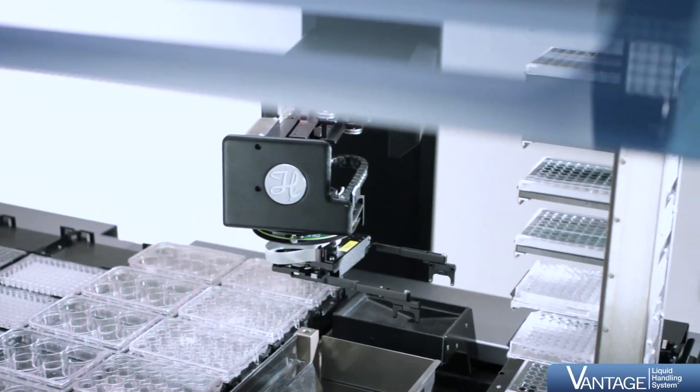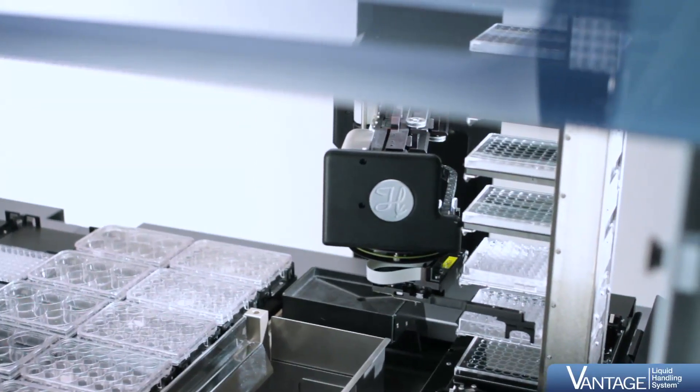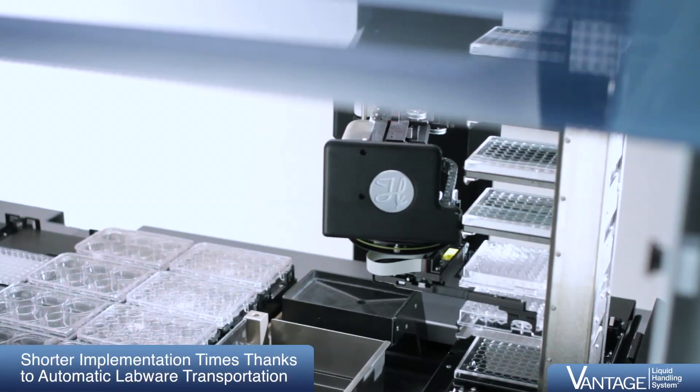The instrument is designed to efficiently automate processes of all complexities. It offers large storage capacity for tips and plates within the closed housing.